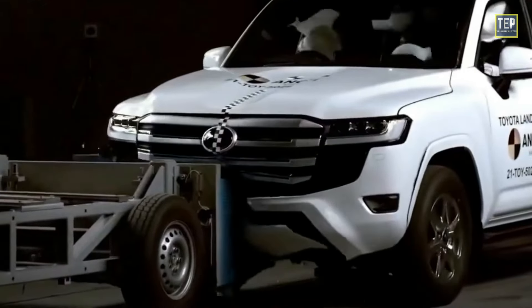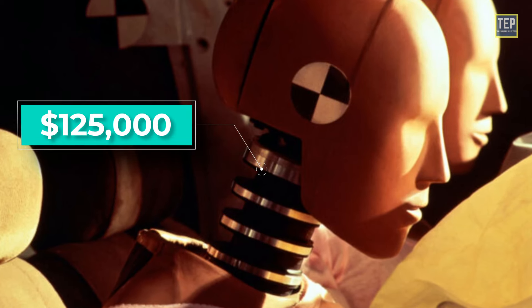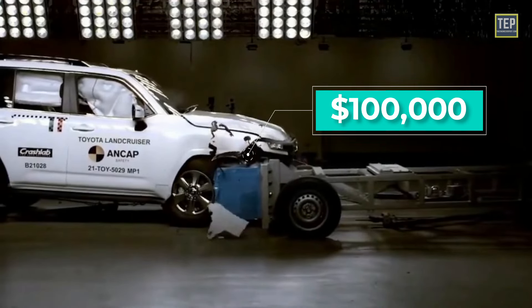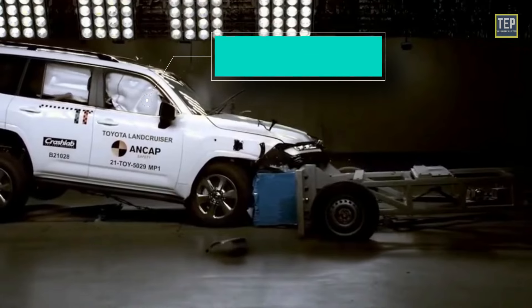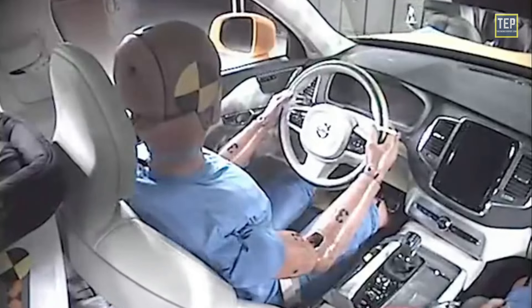A single crash test is big and costly, with some crash test dummies priced at $125,000 a piece, while a single test costs $100,000 or more. A vehicle prototype used in a test could easily run $250,000. The dummy's job is to simulate a human being during a crash while collecting data that would not be possible to collect from a human occupant.